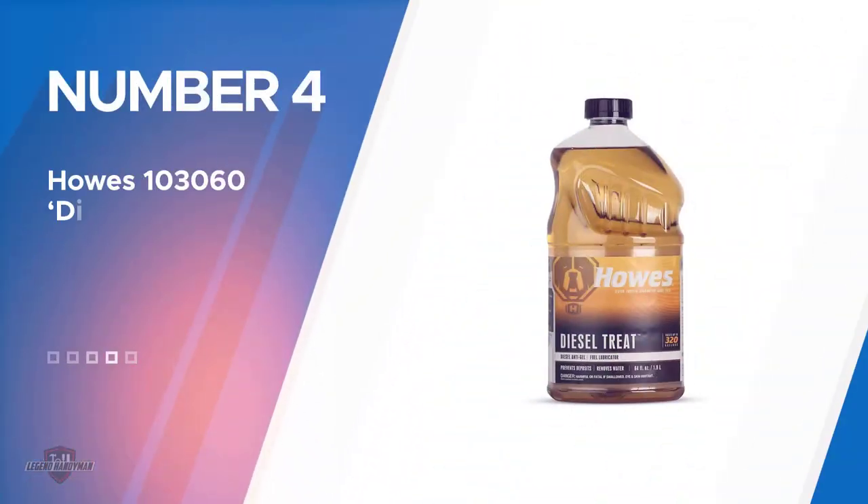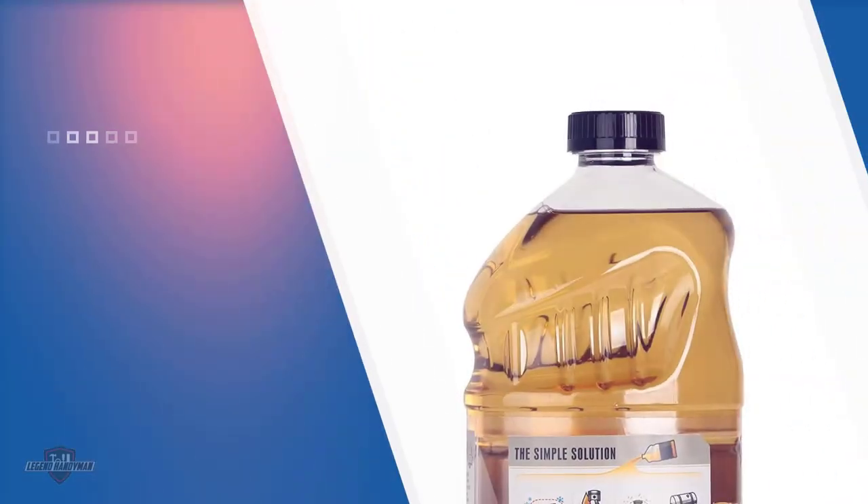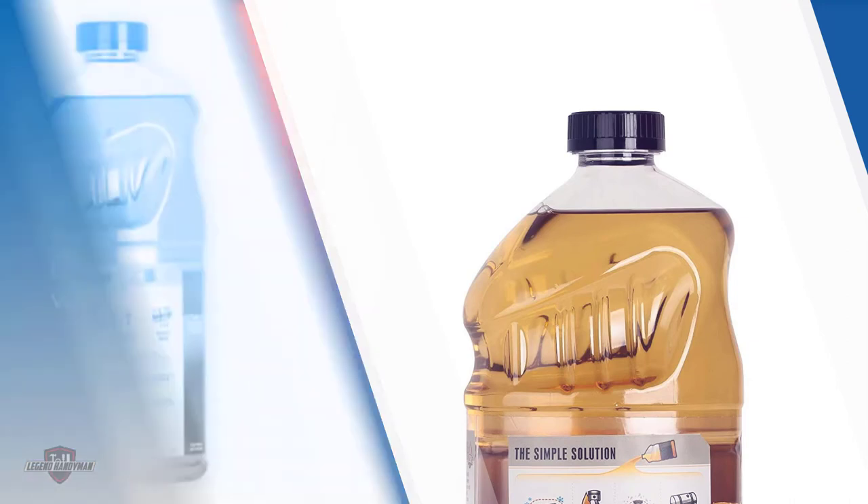Number four: Howe's 103060 Diesel Treat. This product is the cheapest fuel additive on our list, and it is rightly one of the best rated diesel fuel treatments money can buy. The Howe's 103060 is a 64-ounce diesel fuel antifreeze and conditioning additive. You would have no problem starting your engine even at subzero winter temperatures.